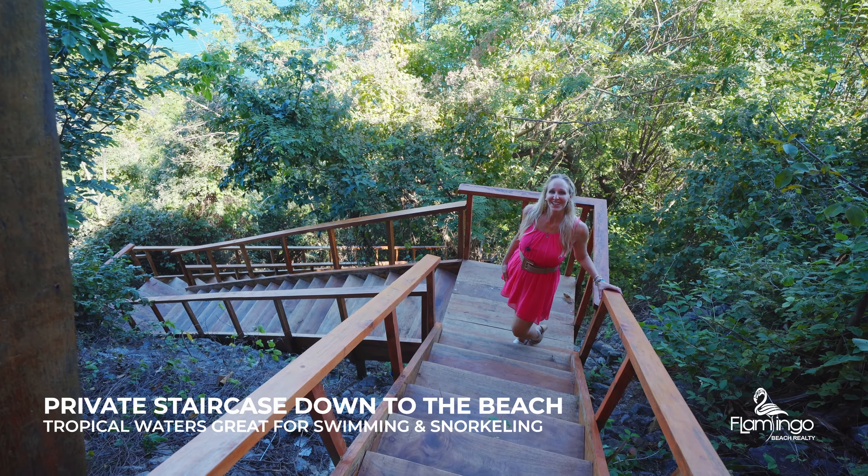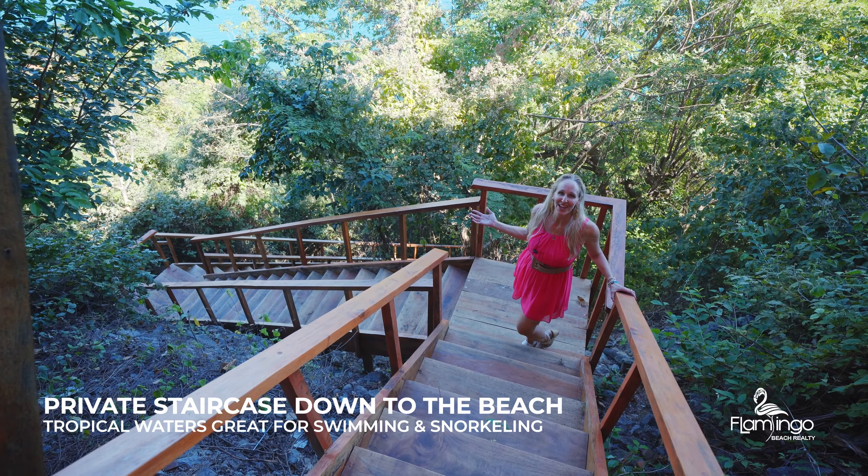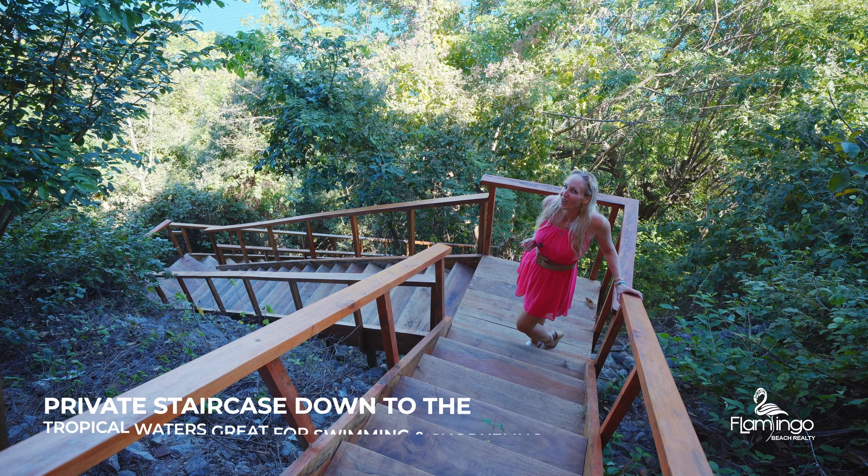Come join me down this brand new staircase as we enjoy the private beach together. Maybe I just might jump into the water.